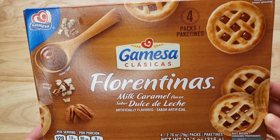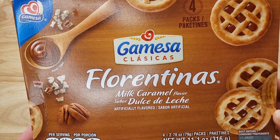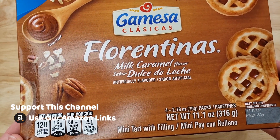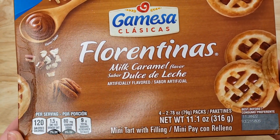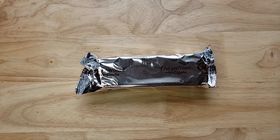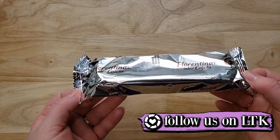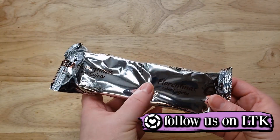It says mini tart with filling, and it looks like it might be like a pecan flavored tart, because it's got little pieces of pecan on here. And then obviously the caramel in the center. But they look really pretty actually — it looks like an apple pie.